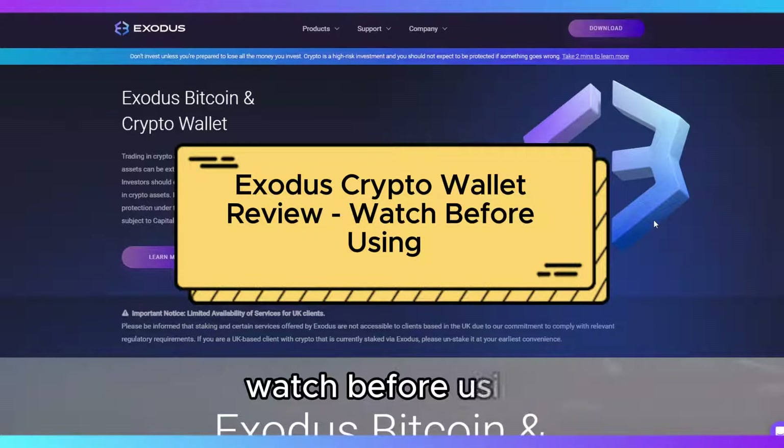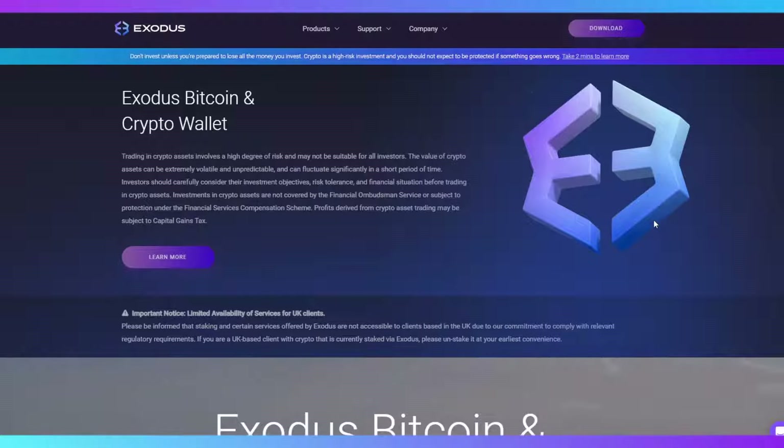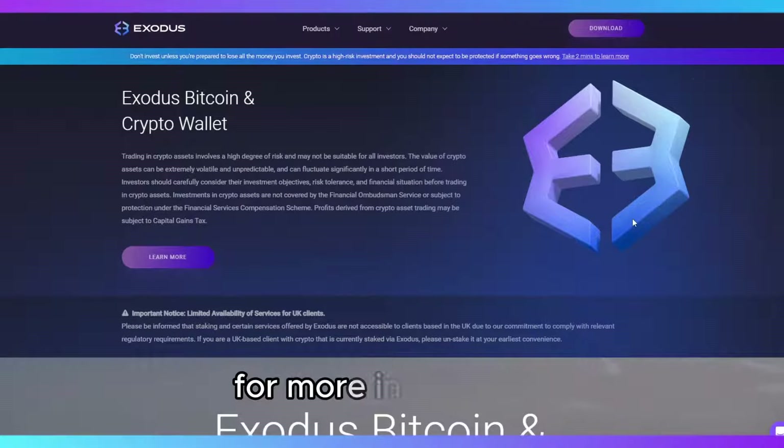Exodus Crypto Wallet Review – Watch Before Using. Welcome to our Exodus Crypto Wallet Review. Before we dive in, be sure to check out the links to the products and resources in the description below for more information.